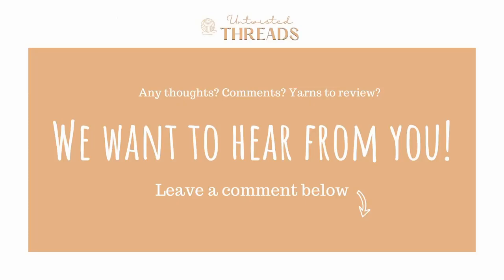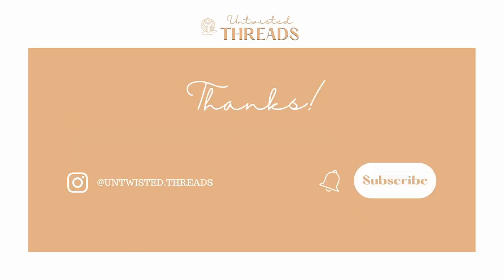Have you used Knit Picks Wool of the Andes yarn before? What yarn would you like for us to do a review on next? We would love to hear your thoughts and recommendations in the comments below. If you enjoyed our review, please like and subscribe to our channel, and we'll see you next time!